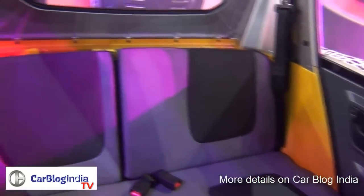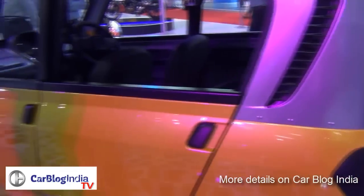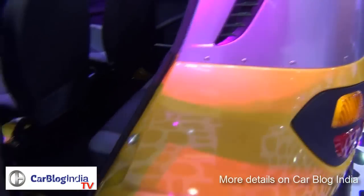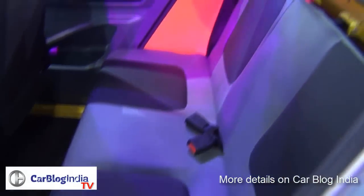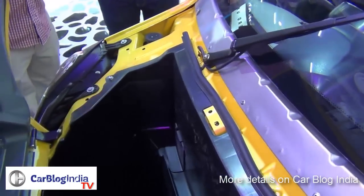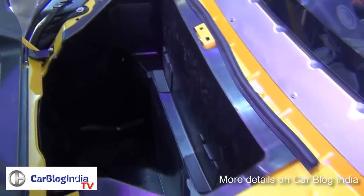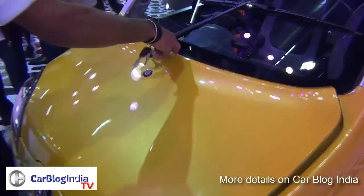It suits better to the commuting needs for public transport, like auto rickshaws. These vehicles are much more stable and much more safe — they come with seat belts for safety. There is a lockable storage at the front, and the engine is housed at the rear.